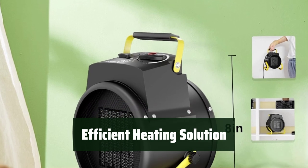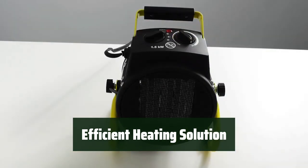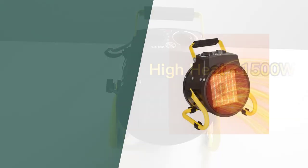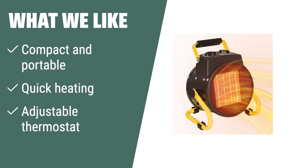Equipped with ceramic PTC heating elements, it provides quick heating in small spaces while reducing energy bills. If you are in search of a compact and portable heater for small spaces, the portable electric garage heater with thermostat is an excellent choice. With its quick heating and adjustable thermostat, it provides customizable warmth while reducing energy bills. The automatic overheat system and anti-dust filter ensure safe and clean air, making it ideal for use in various indoor spaces.